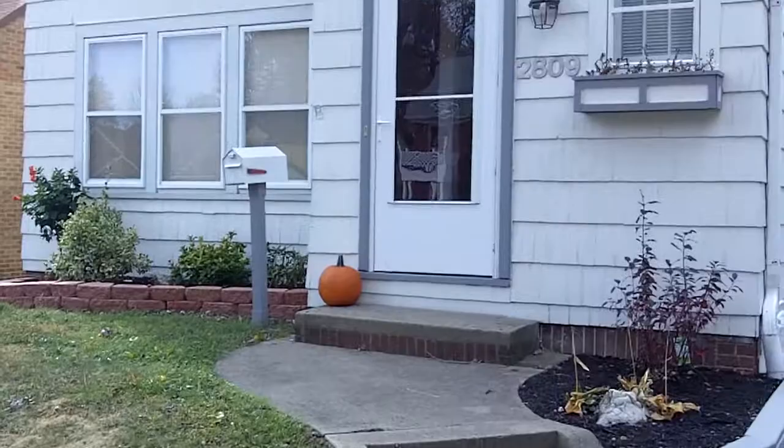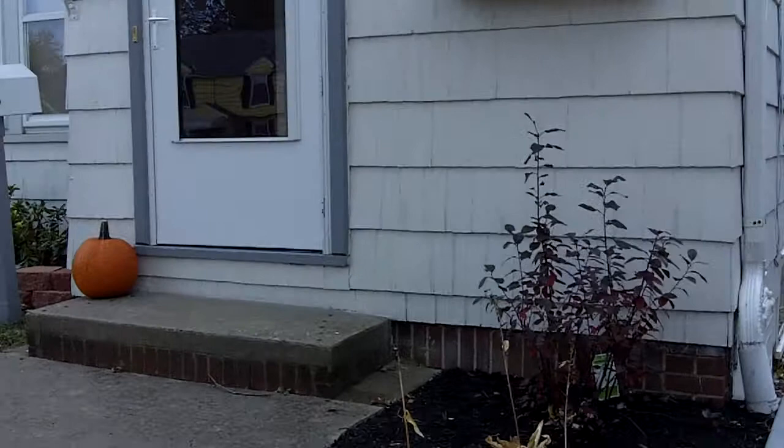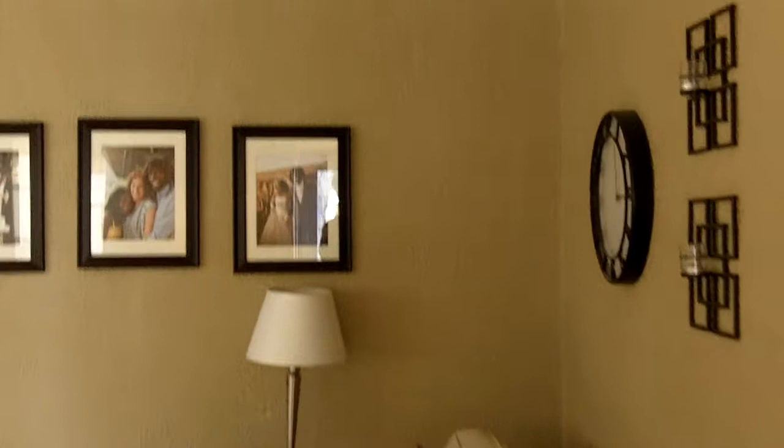We are here at 2809 Sherbrooke Road in the Toledo Hospital area. We have a charming two-story home featuring newer replacement windows and over 1,400 square feet of living space. That does not count the usable space in the basement and the walk-up attic, which add a lot more room. A lot of character and charm here.